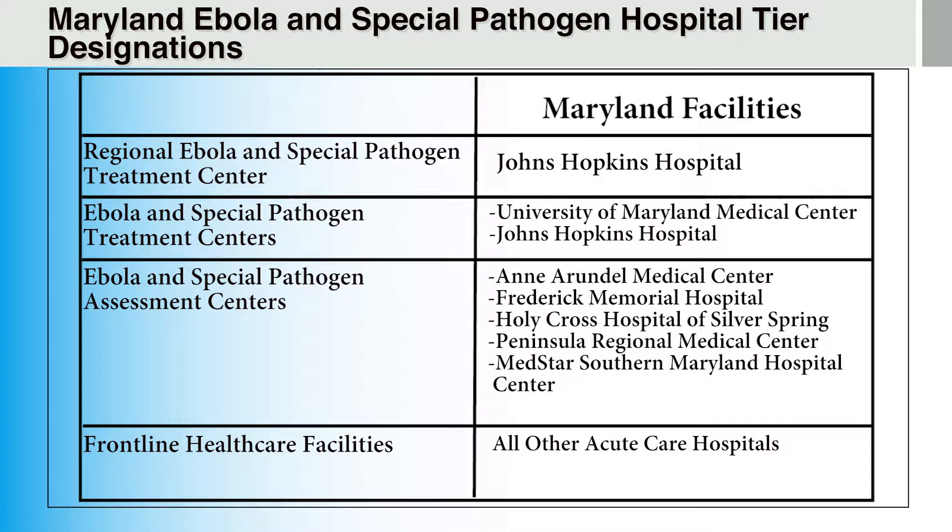Here you can see the Maryland Ebola hospital tier designations. The Johns Hopkins Hospital is both the regional Ebola and other Special Pathogen Treatment Center as well as a local Ebola and other Special Pathogen Treatment Center. The University of Maryland Medical Center is the second Ebola and other Special Pathogen Treatment Center in the state. The hospitals designated as assessment centers include Anne Arundel Medical Center, Frederick Memorial Hospital, Holy Cross Hospital of Silver Spring, Peninsula Regional Medical Center, and MedStar Southern Maryland Hospital Center. All other acute hospital care centers across the state function as frontline healthcare facilities.